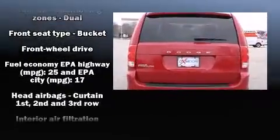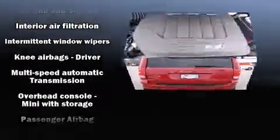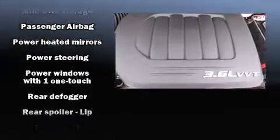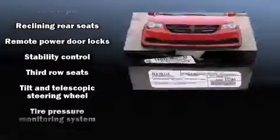Dodge ensures the safety and security of its passengers with equipment such as head curtain airbags, front side impact airbags, traction control, anti-whiplash front head restraints, a panic alarm, and four-wheel disc brakes with ABS. Brake Assist technology provides extra pressure when applying the brakes.